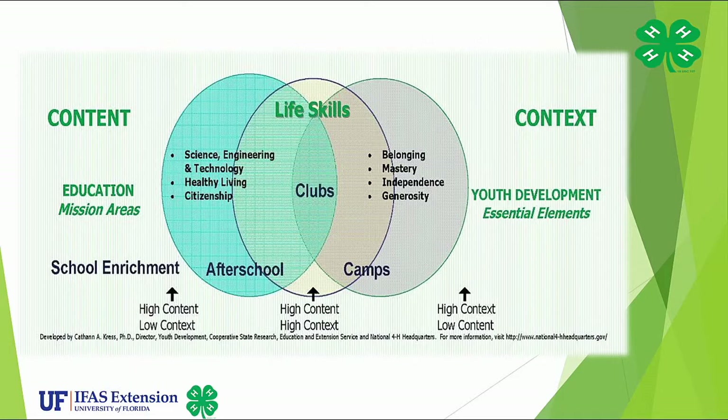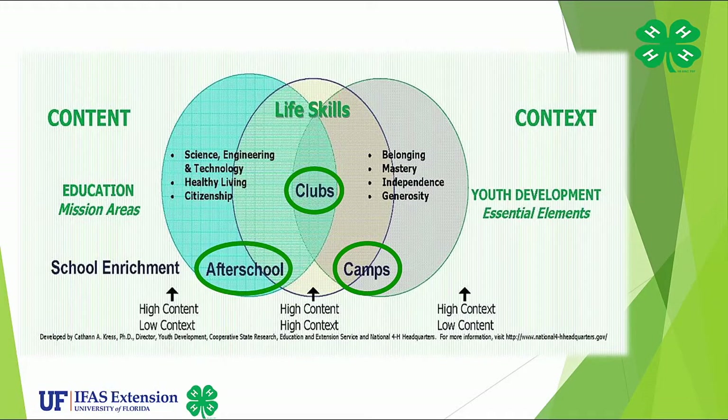Look at this graphic. If the major foundation of our program is life skills, it involves project learning, education, or content to your left, and an interrelated environment — essential elements, or context — to your right. Maximizing these two factors is the amount of time dedicated to them in a program where adults and youth interact. This slide illustrates how content and context are related to delivery methods: clubs, camps, after school, and school enrichment. The best learning environment for youth happens when a high content delivery overlaps with a high context experience. The 4-H club emerges as the best place for this to happen.